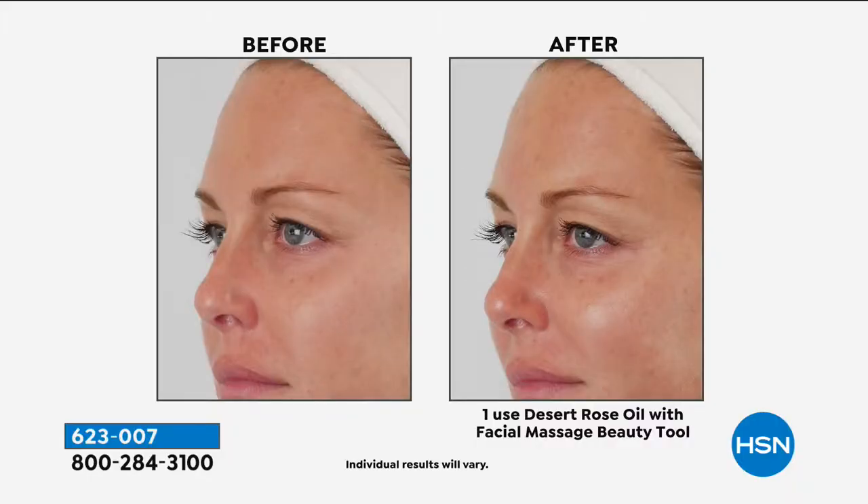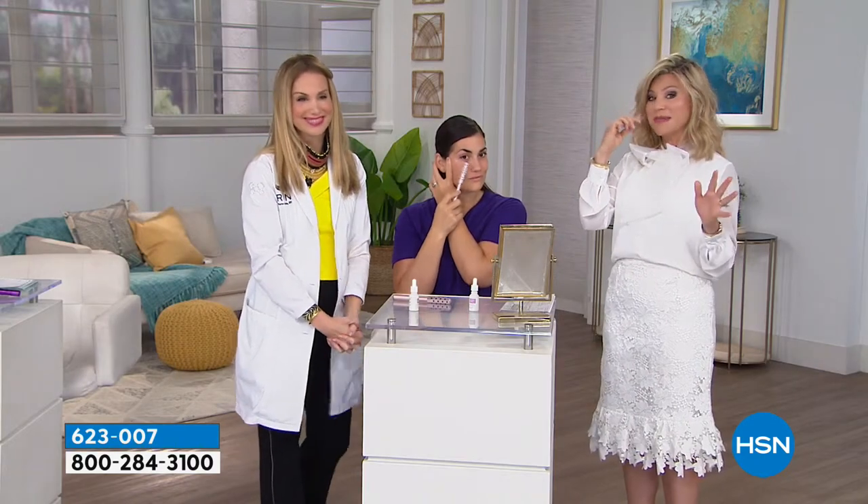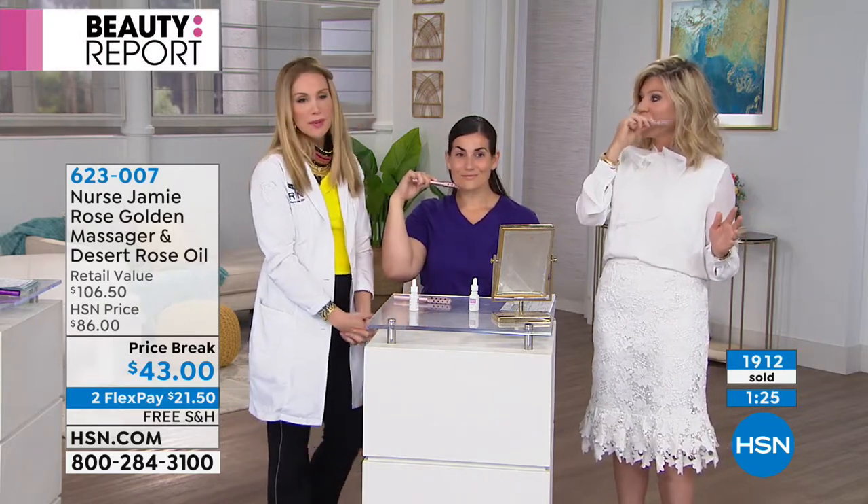If you're using it with the product, you're going to get more long-term benefits. The great thing about this pairing — especially at this value — is that you can use the oil alone, you can use the tool alone, or use them together to really enhance the absorption of the product. You can also use it with your favorite product at home. Look at her eyes — she looks so much more awake. You see the improvement in tone, the volume in the cheeks. She just looks refreshed — it's the shape, it's the vibrancy. Keep this close by you, because if you put it away and don't use it, you don't get amazing results.